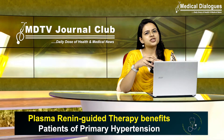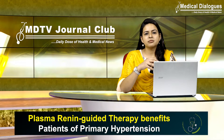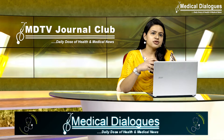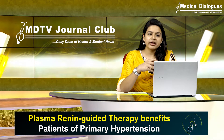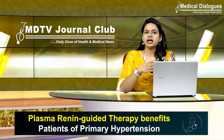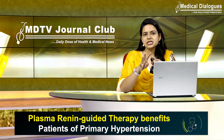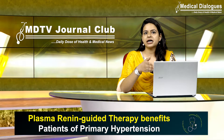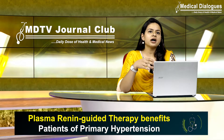We all know that hypertension is a common public health problem worldwide, affecting approximately 25.3 percent of the Indian population. The eighth Joint National Committee guidelines recommend initiating treatment of hypertension with one of four agents: angiotensin converting enzyme inhibitors, angiotensin receptor blockers, calcium channel blockers, or thiazide-type diuretics.